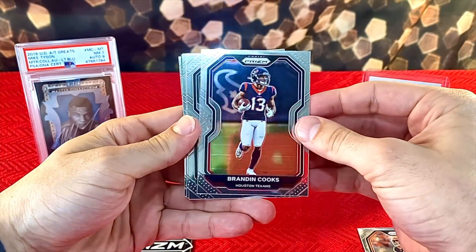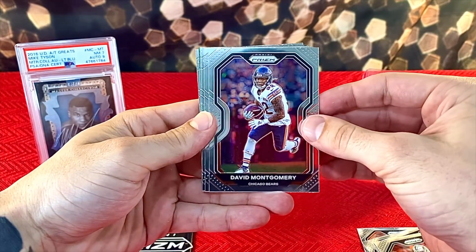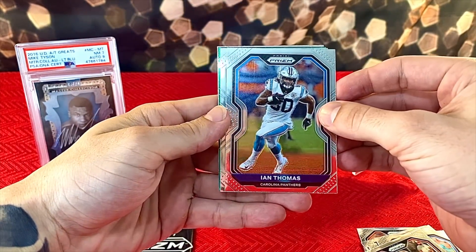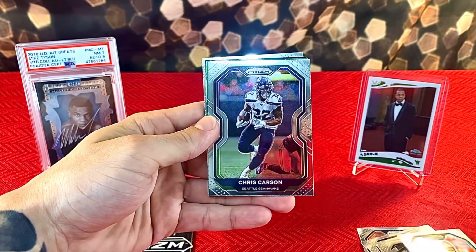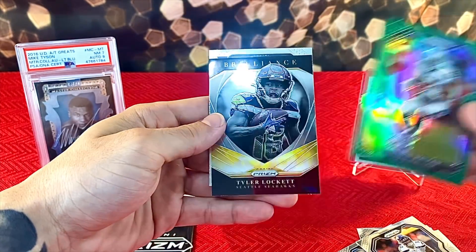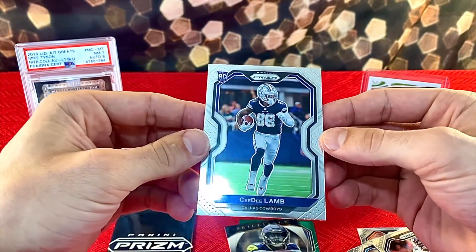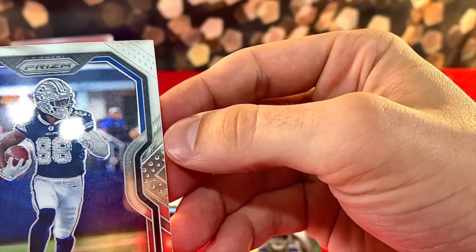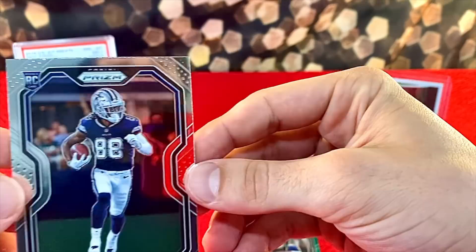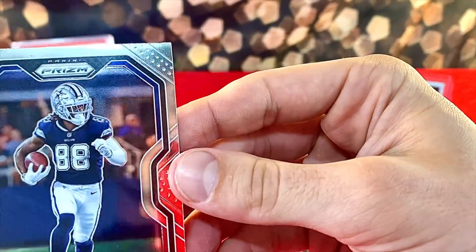We have Sam Hubbard, Brandon Cooks, Jordan Jenkins, Darren Waller, Montgomery, Melvin Ingram, George Kittle, Ian Thomas. We have a Green Prism coming up — not a rookie. Green Prism Darren Waller, followed by Tyler Lockett Brilliance. And here we go — I'll definitely take that. CeeDee Lamb rookie! But what would have been a good hit, CeeDee Lamb was kind of destroyed by whatever's going on with the quality control on that card.